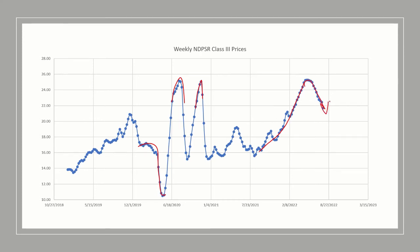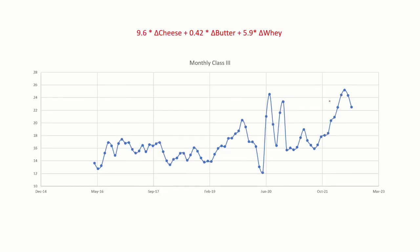We can look at this on a monthly basis — these are the numbers actually in your milk check, the same graph consolidated monthly. One thing I wanted to spend time on: these prices are controlled by individual components. Whatever cheese changes by a dollar, you're going to get $9.60 in Class 3. If butter changes by a dollar, you're only going to get $0.42. And if whey changes by a dollar, you're going to get almost $6. So there's a much heavier weighting on Class 3 for whey and cheese on a per-penny basis.